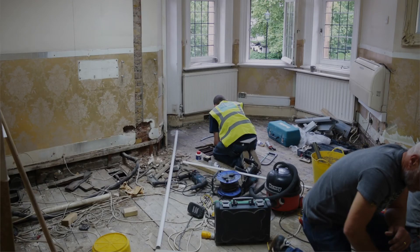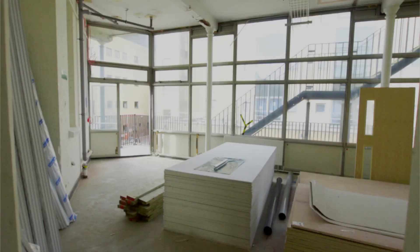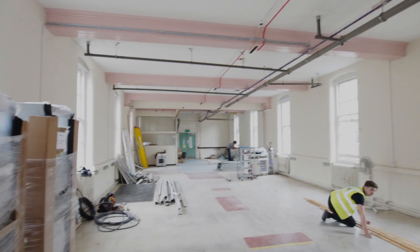Just to round off this series of videos regarding the fit-out of dental surgeries, I would like to mention that in some cases a building contractor will be employed for larger construction works, which would mean that we would have to coordinate our work with them. We have successfully achieved this on many occasions, as well as working with architects and specialist designers when the client has requested this.